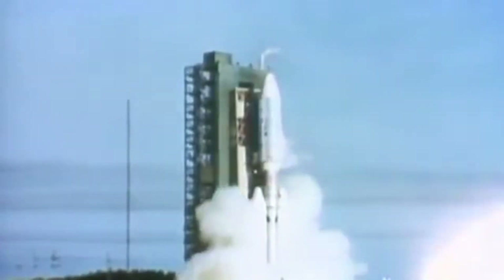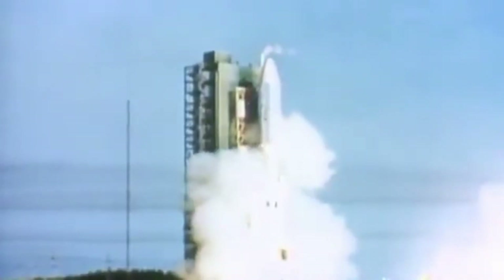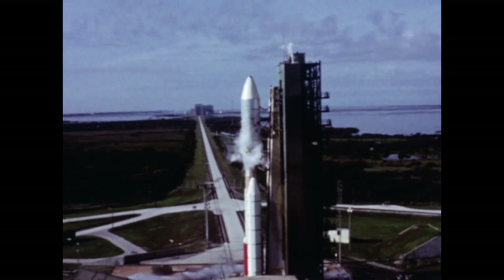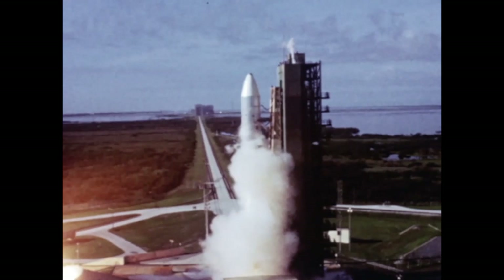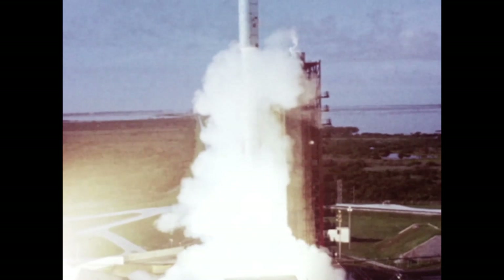Today we're going to talk about one of the great instruments of science, the Voyager spacecraft. NASA's Voyager 1 spacecraft, the most distant human-made object, has achieved an extraordinary feat by venturing into interstellar space.